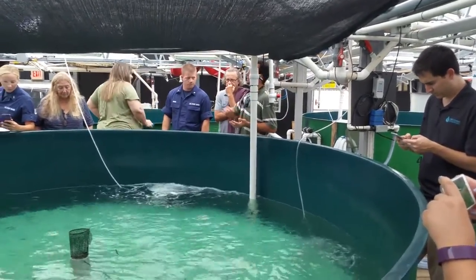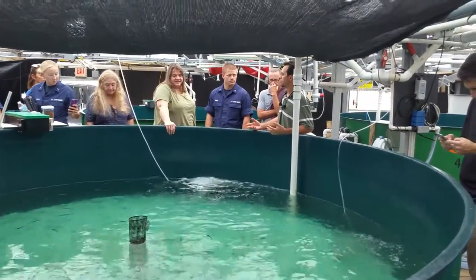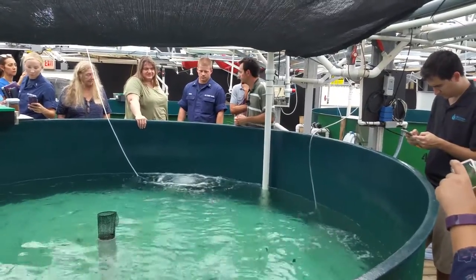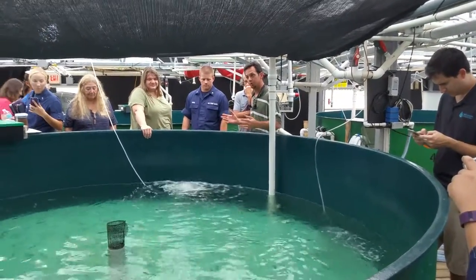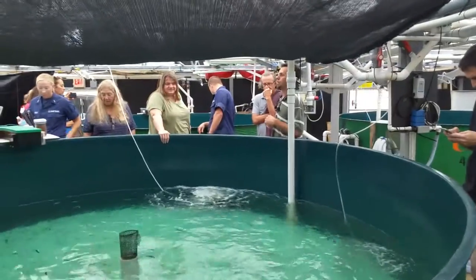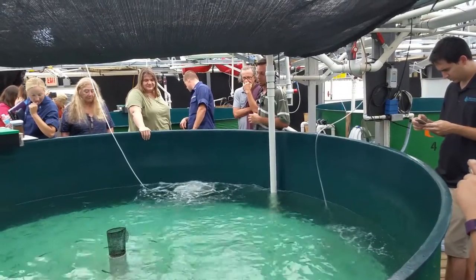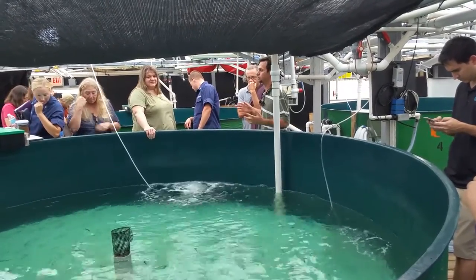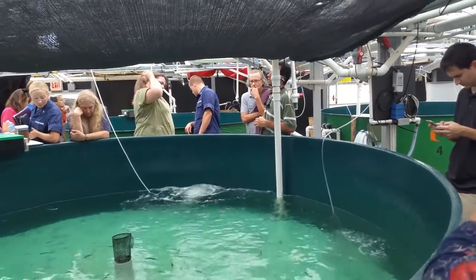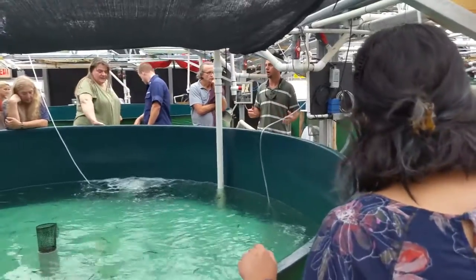At this point, all throughout the life cycle here in the lab, we use different experiments to look at the effects on juvenile fish and the effects on embryos — all different questions you can answer by working with this fish, which is a great model species for pelagic fish. They are pelagic fish. They were there in the zone where the Deepwater Horizon spill occurred.